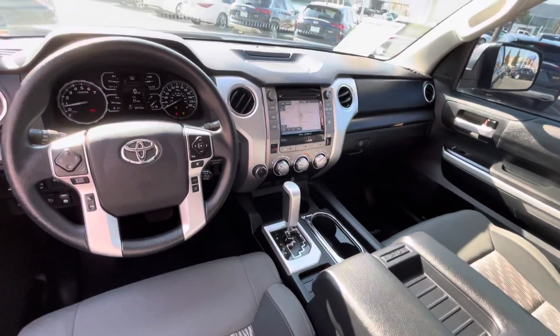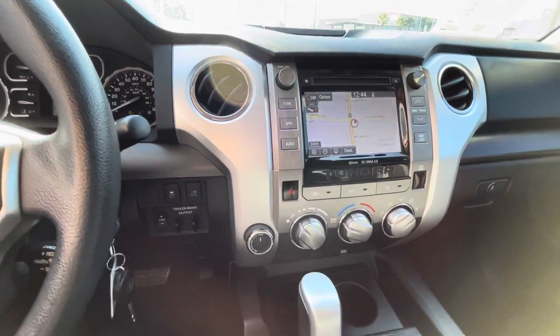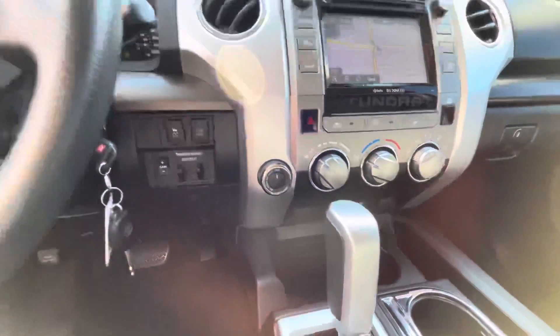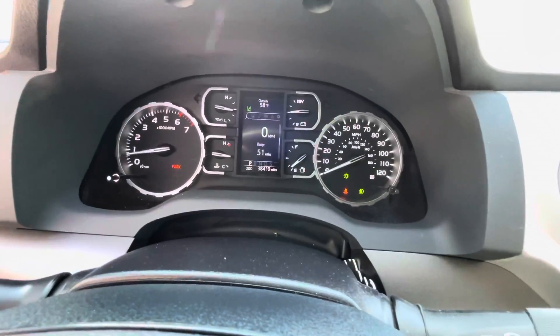Got a very well-kept interior — navigation, Bluetooth connectivity, your four-wheel drive controls, and climate control as well. Odometer is showing just about 38,000 miles on the clock.